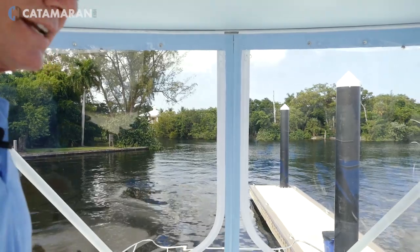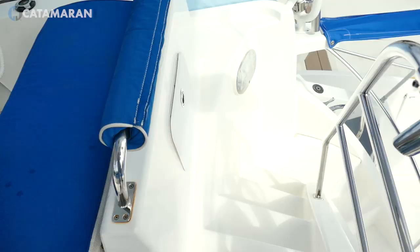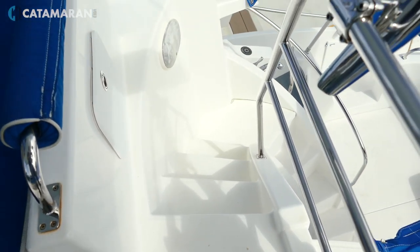Look how nice this hardtop is. I'm 6'1" and we've got plenty of standing headroom up here. Total protection if it's raining or the weather's not very nice, and easy access down the stairs to the cockpit. It's a really nice little boat.